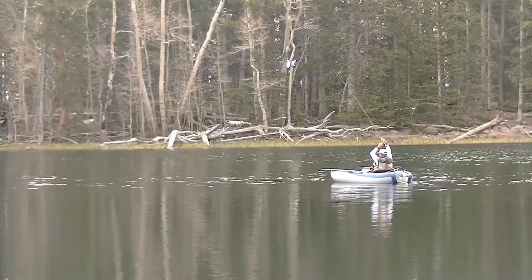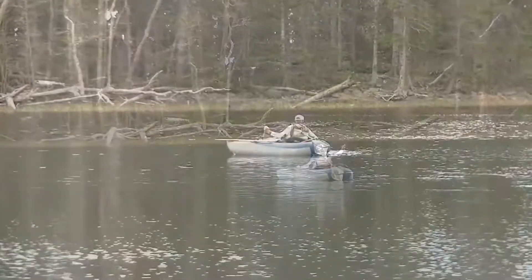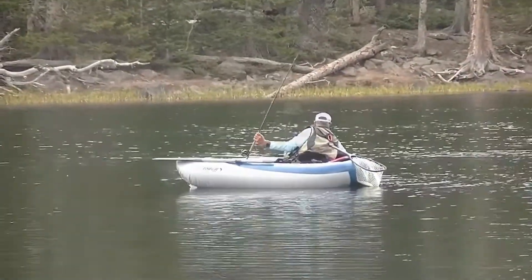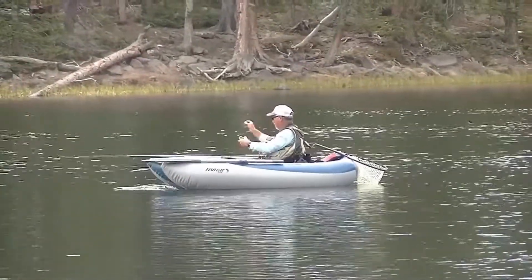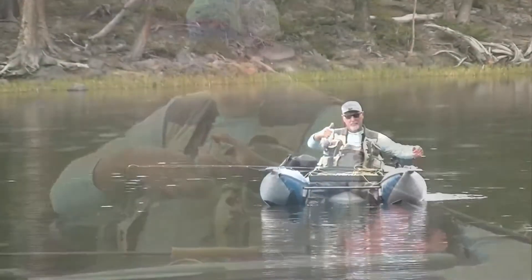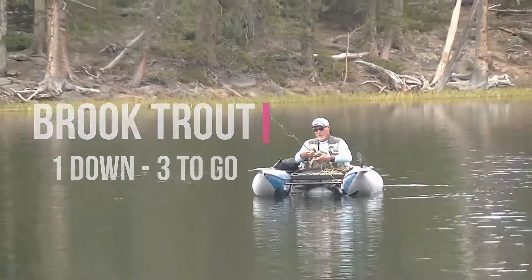He fights it well, and just a couple of minutes here he'll have that fish in. What a gorgeous setting — alpine lake, snow still on the sides of the shore, and a beautiful time to be in the mountains. Gorgeous little brook trout. Brook trout: one down, three to go.